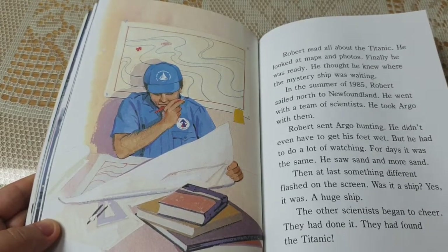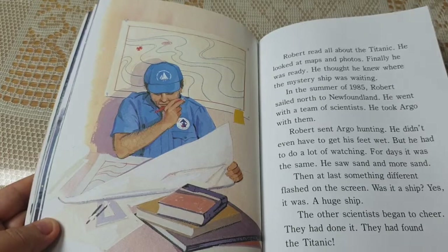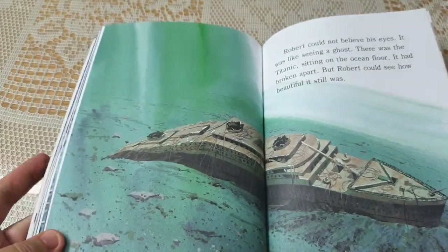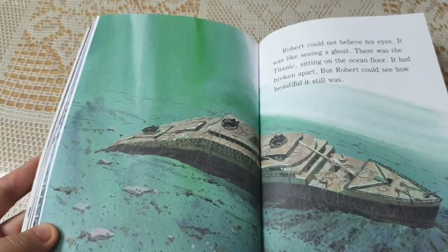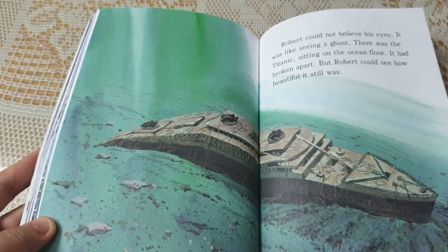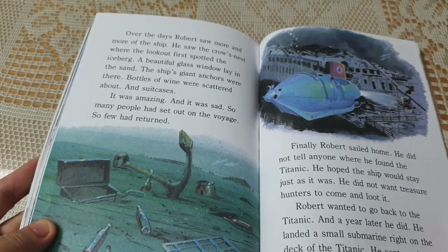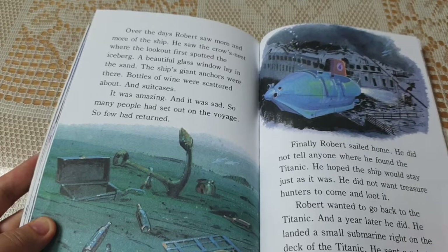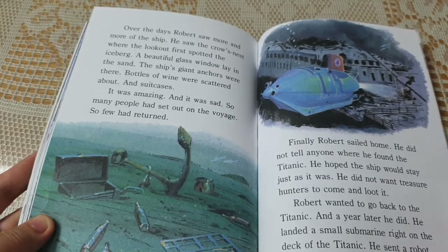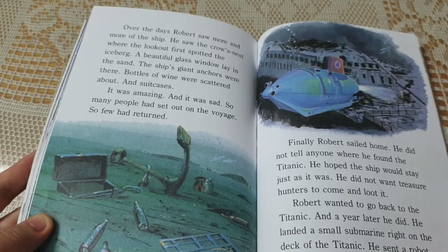At last, something different flashed on the screen. Was it a ship? Yes — it was a huge ship. The other scientists began to cheer. They had done it. They had found the Titanic. Robert could not believe his eyes. It was like seeing a ghost. There was the Titanic sitting on the ocean floor. It had broken apart, but Robert could see how beautiful it still was. Over the days, Robert saw more and more of the ship. He saw the crow's nest where the lookout first spotted the iceberg. A beautiful glass window lay in the sand. The ship's giant anchors were there. Bottles of wine and suitcases were scattered about. It was amazing, and it was sad. So many people had set out on the voyage. So few had returned.